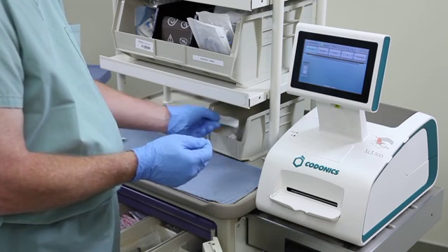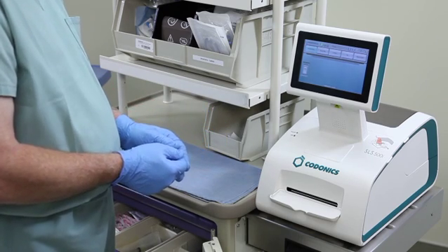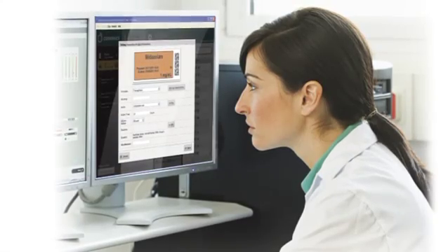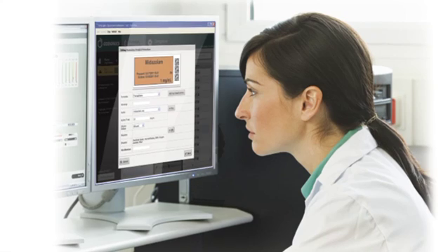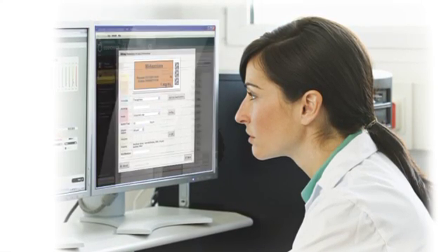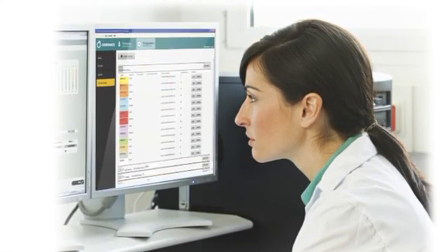Whether or not a drug can be diluted using SLS is determined by the formulary. The formulary can direct the SLS to allow a dilution, not allow a dilution, or require a dilution, as in the case with reconstituted drugs.